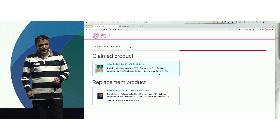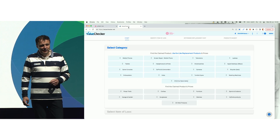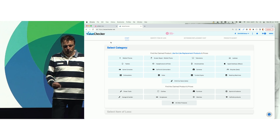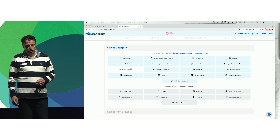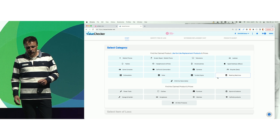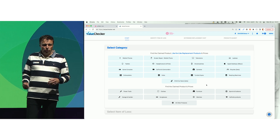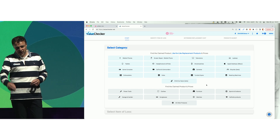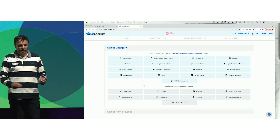Now let's move to the web version of Value Checker, used by claim handlers to identify items of loss via phone or email. In blue you see all the core categories of the Value Checker, in which we have a 20-year history — a vast amount of data. In gray, you see all other products — literally all other products. The chairs you're sitting on are in the Value Checker and can be evaluated.